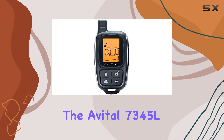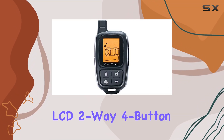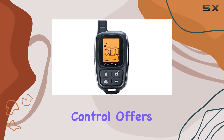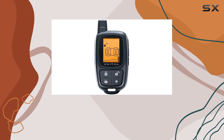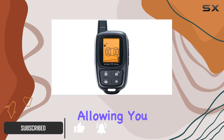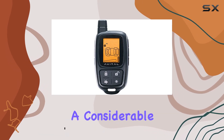Today, we're diving into the Avital 7345L LCD 2-way 4-button replacement remote transmitter. This sleek remote control offers a range of features designed to enhance your vehicle ownership experience. Let's start with its impressive 1-mile range, allowing you to control your vehicle from a considerable distance.